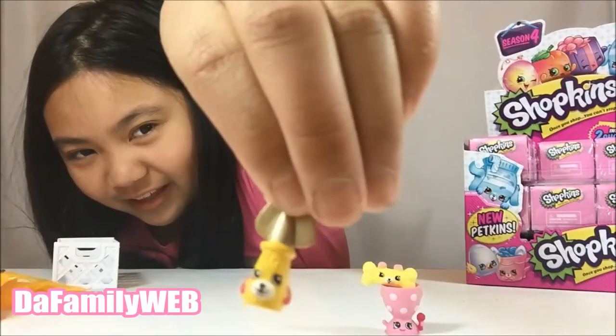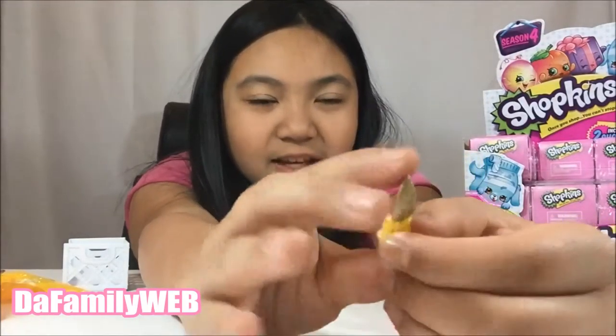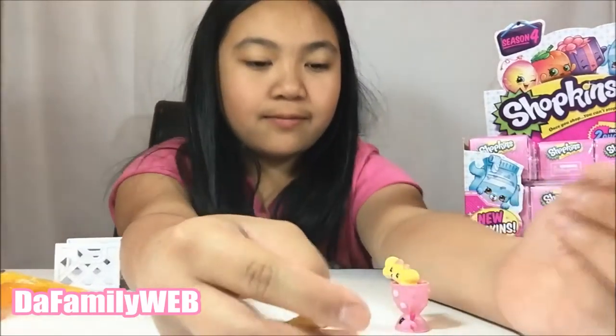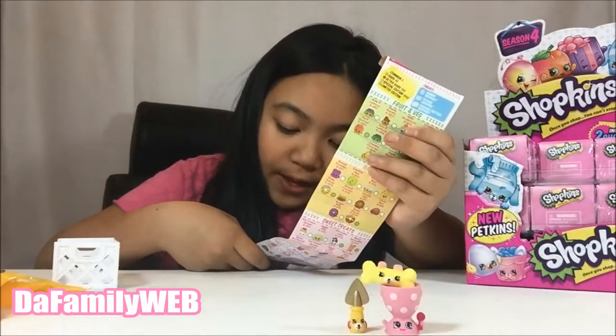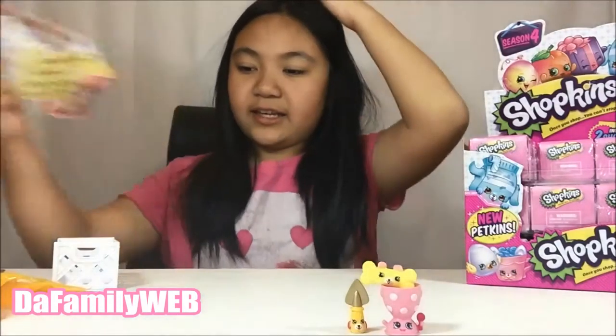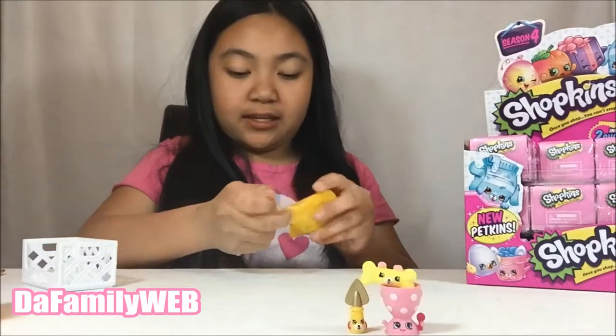It's a little cute shovel and it's yellow and gold plus pink. I wonder who this one is... This one is Jade Spade and it is a Special Edition! Now let's see what's inside this one.